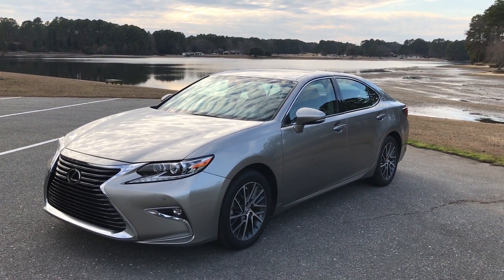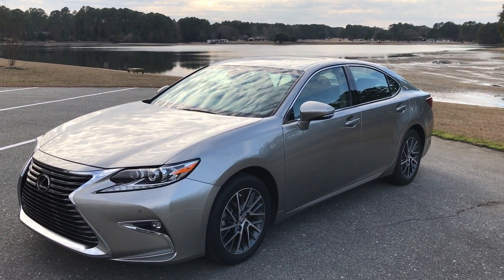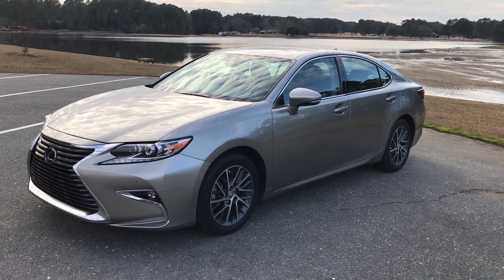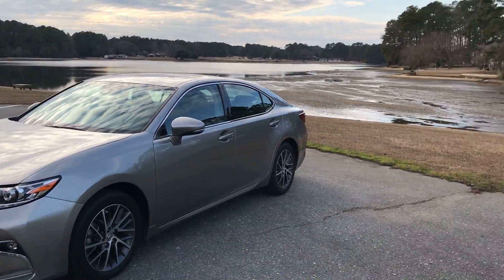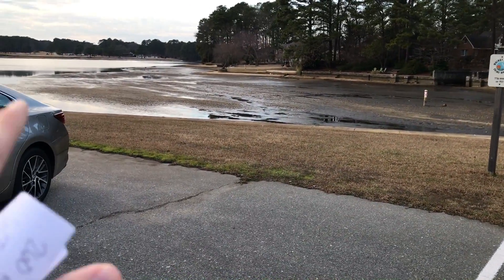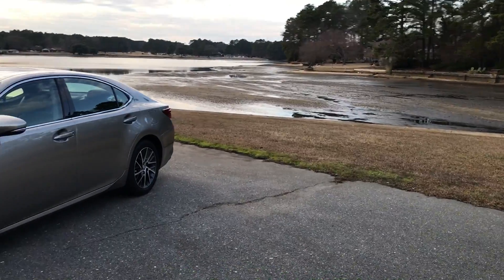It's time for the one-year review of this vehicle. We have had it a little over 12 months. We took delivery December 20th of 2015, and I felt it was only befitting to film it out here on the lake where the first video was filmed, but of course it's a little less scenic since they drained the lake — they drain it a few times a year to give waterfront owners a chance to repair their property.